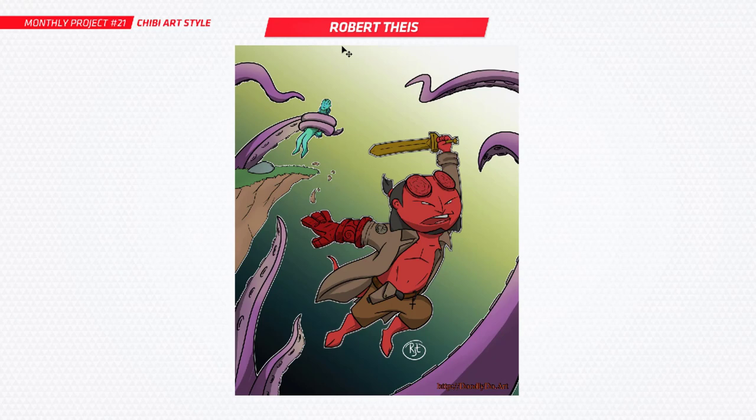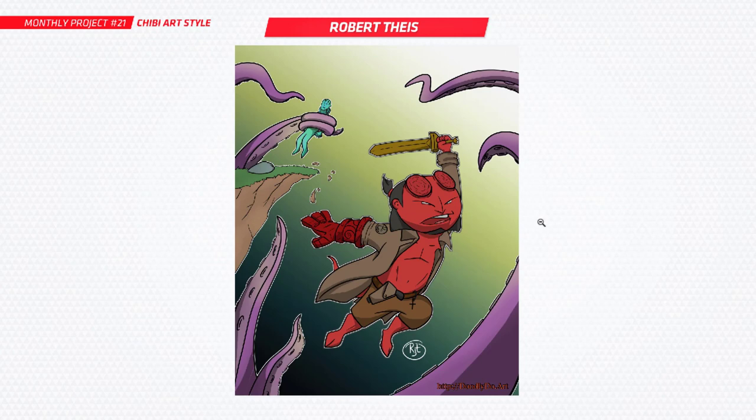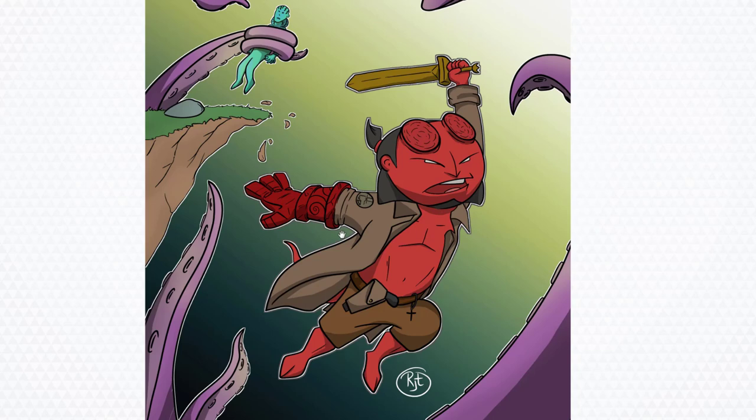Next up is Robert — you've got Hellboy and you've got a full scene here in the chibi style, with a monster going up there and another character. Really nice to see an entire scene. I love Hellboy, such a cool character. I bet that was a lot of fun to do. Thanks, Robert.